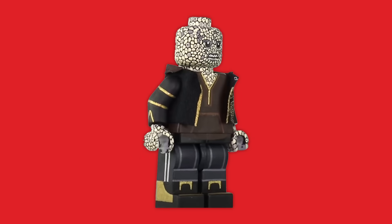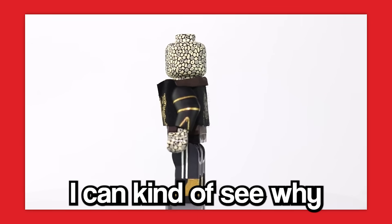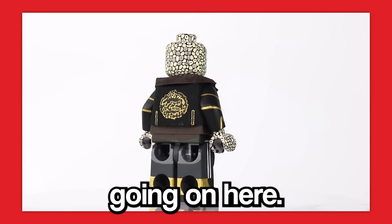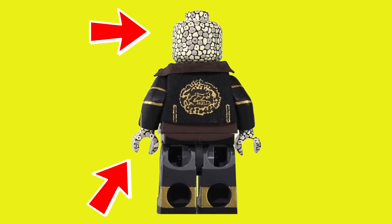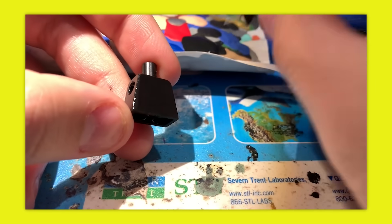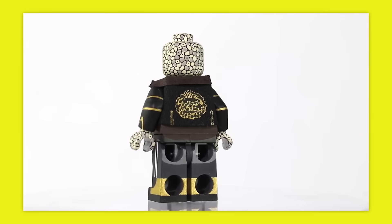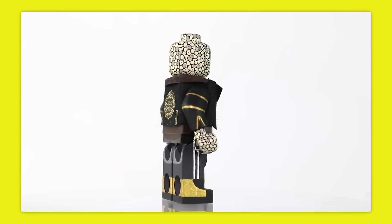To start it off, you guys need to see this Killer Croc minifigure from the DC series. I can kind of see why Lego didn't want to make this guy into a minifigure, seeing as there is a lot going on here. But that did not stop MGF. Look at how well done the scales are on this minifigure. He hand paints all of his custom minifigures. These scales took MGF an entire day to paint, which is honestly less time than I would have thought. This guy is committed.